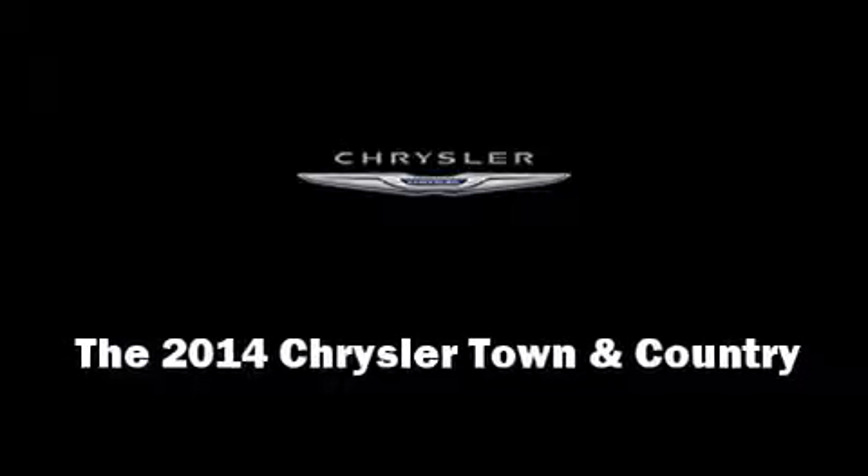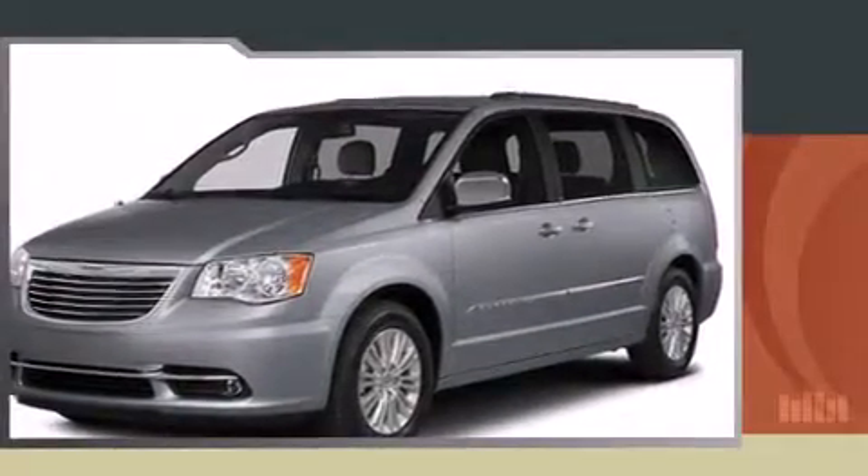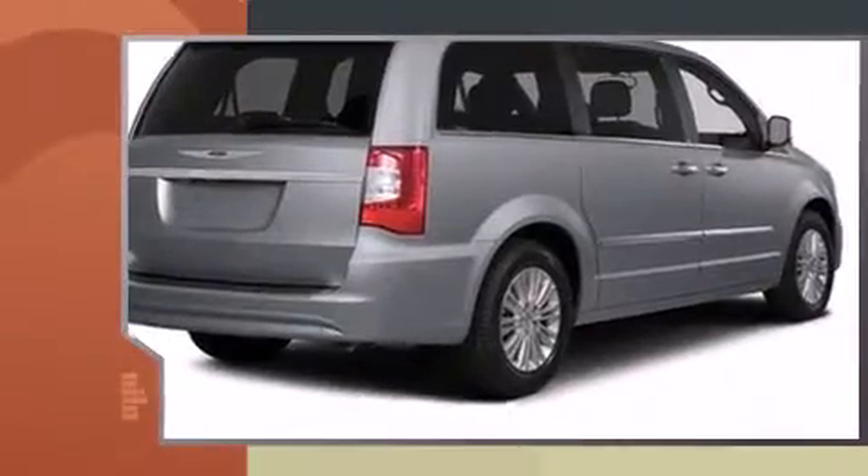Come test drive this 2014 Chrysler Town & Country. This 7-passenger van offers the features and options for which you've been searching.